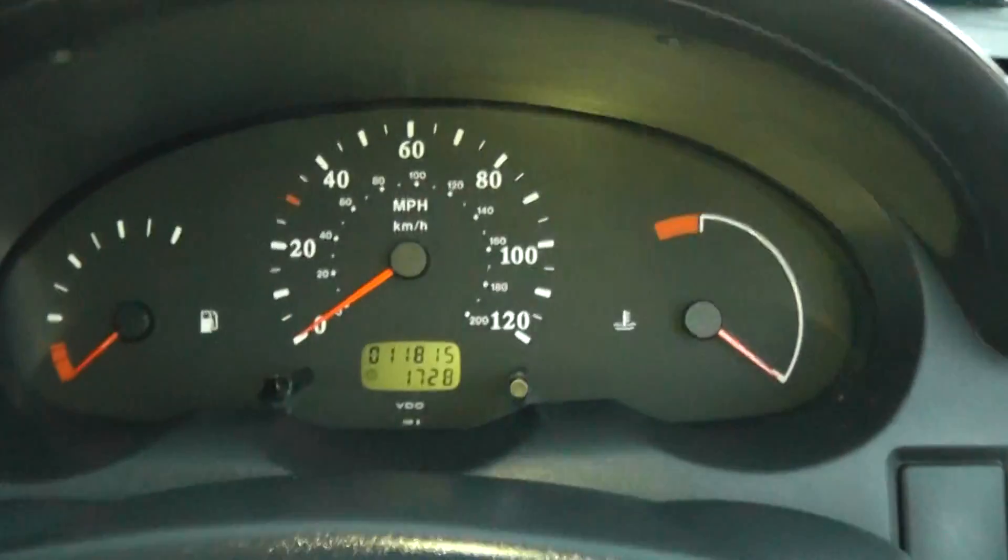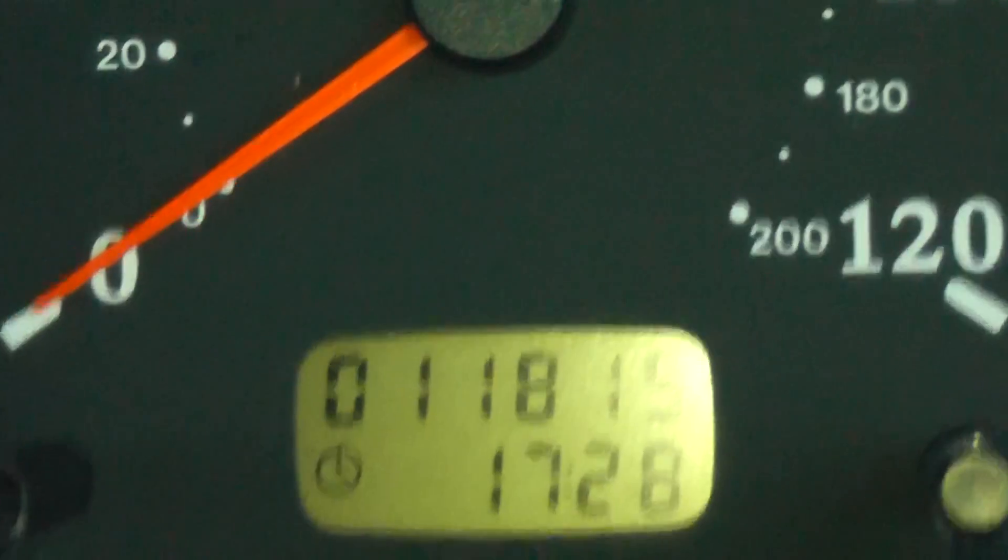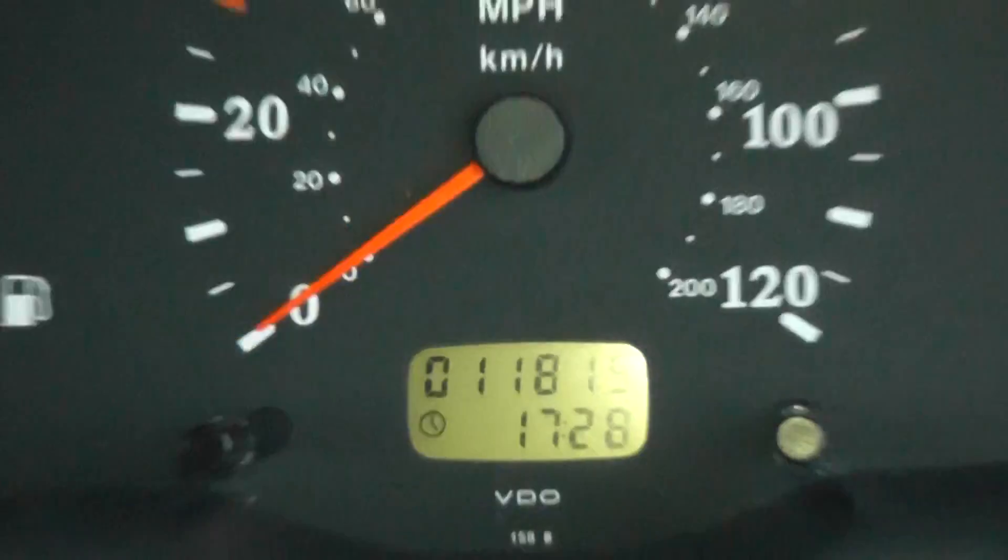And the mileage on this car — if I zoom in now — is £11,815.